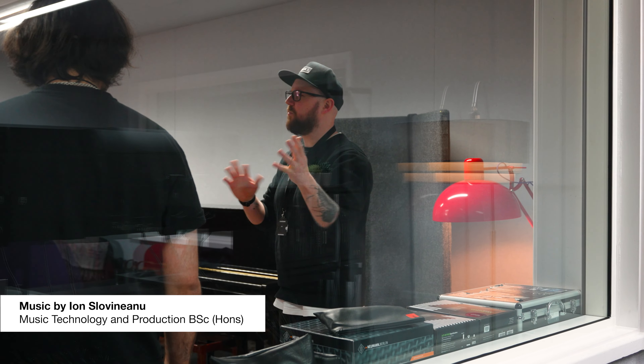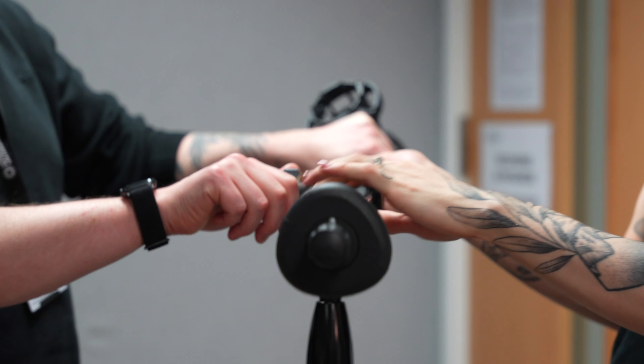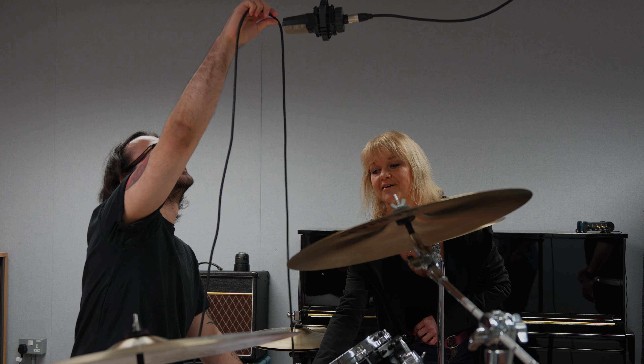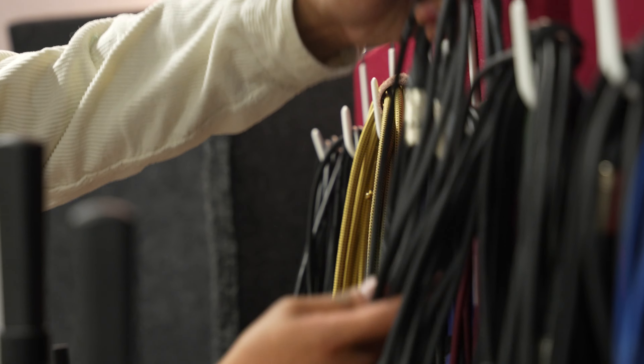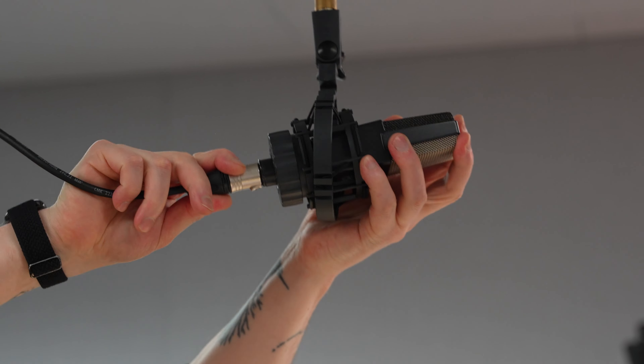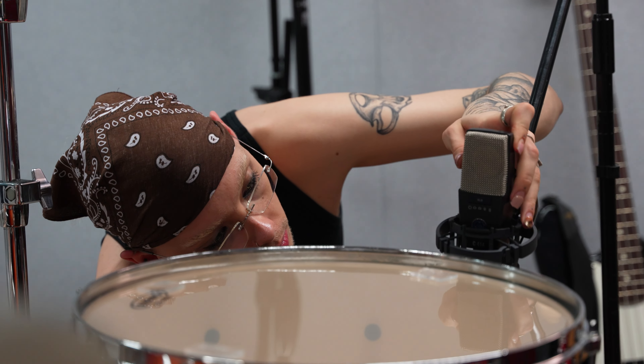Students should expect a bit of everything with this course. We go from music production to more technical things like building plugins and creating sound design projects. The hope is that students can come in at whatever stage they feel they are in their journey of music making, and leave the course feeling like they've got a bit of every skill under their belt.